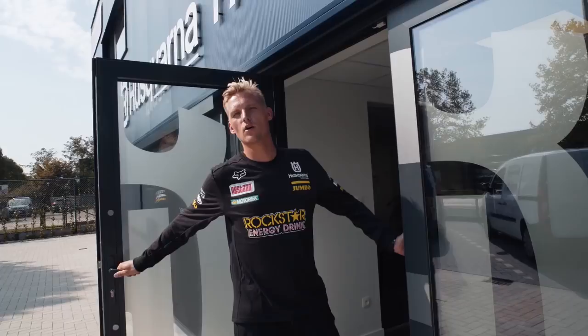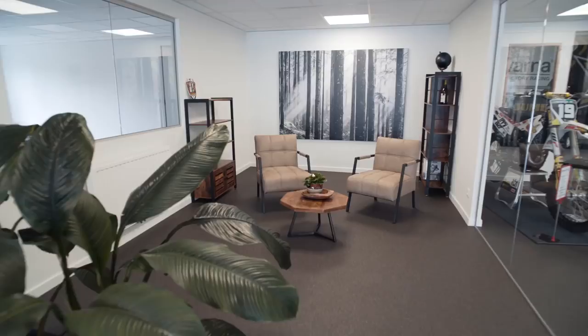Hello guys, welcome to Rockstar Energy Skana Factory Racing MX2 here in Lommel, Belgium. This place is run by Nestarn MX. Come on in and have a look.